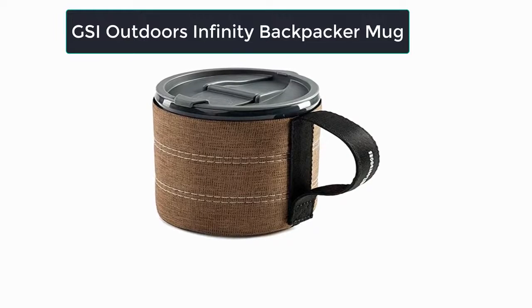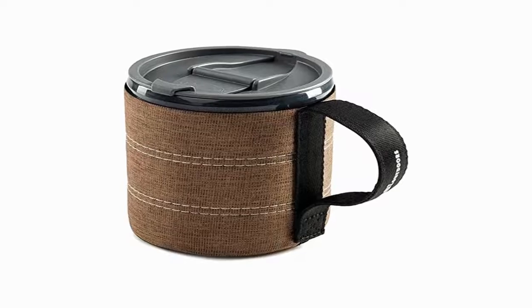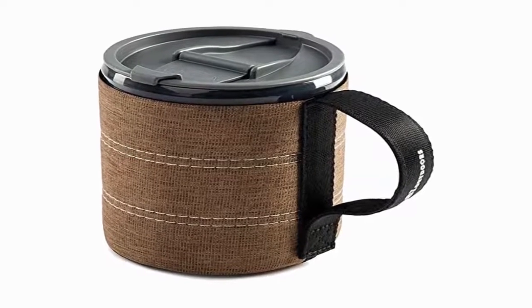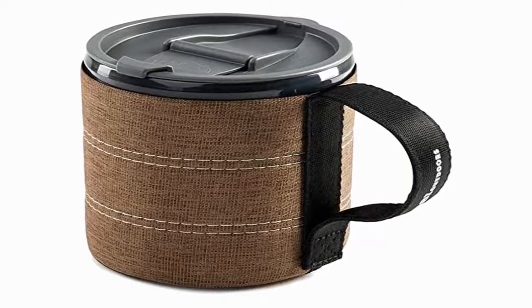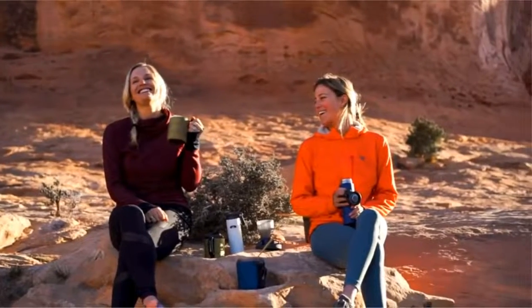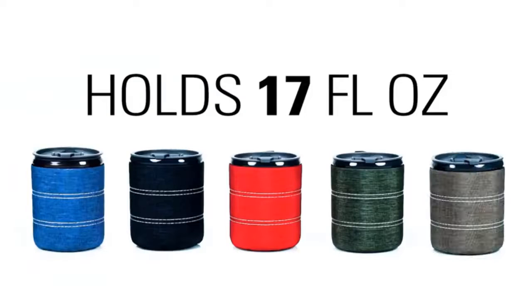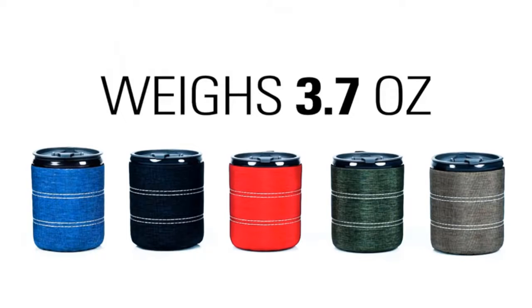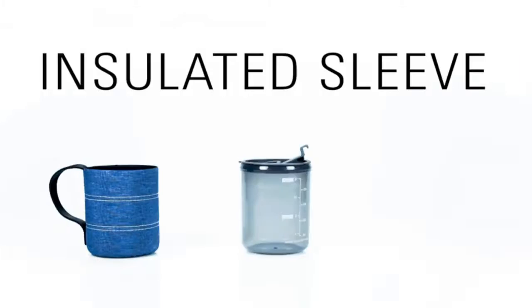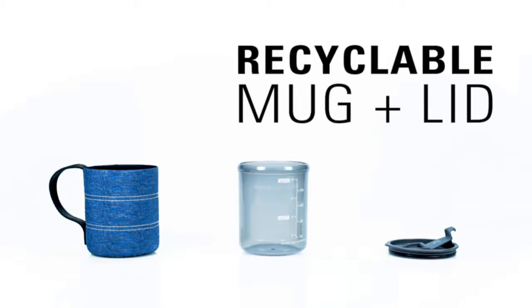Number two: our second best pick is the GSI Outdoors Infinity Backpacker Mug. In preparation for a recent backpacking trip, I purchased this cup with the GSI Outdoors Ultralight Java Drip and I adore it. Beyond the koozie cover it isn't insulated; however, the sealing lid helps keep hot drinks hot and also stops spills — which proved important one morning when I tripped over my coffee mug and no coffee spilled because the lid was closed.